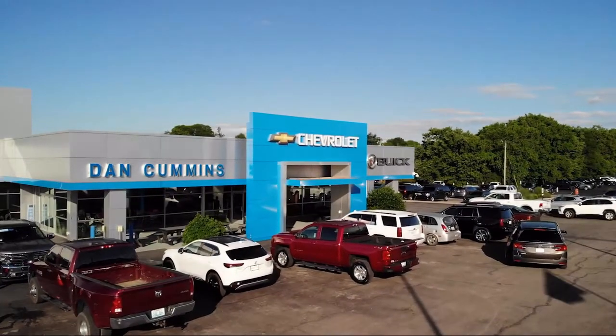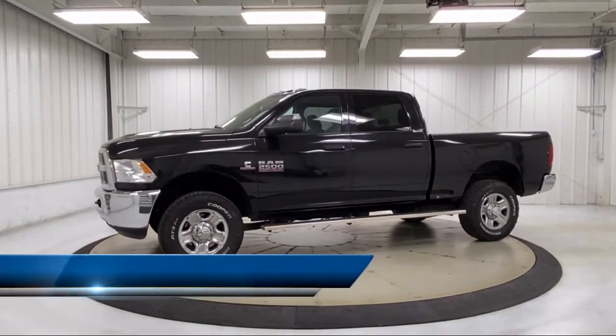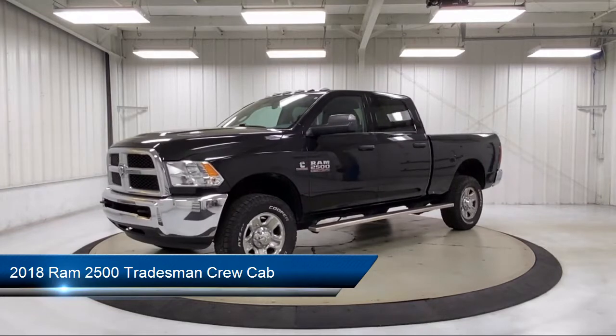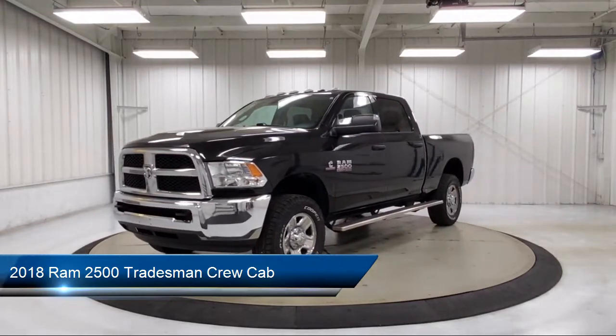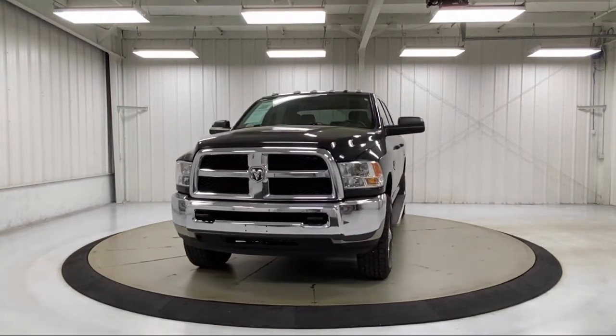Welcome to Dan Cummins Chevrolet Buick of Paris, and here's a look at another one of our great vehicles for sale. It comes equipped with ParkView rear backup camera, Sirius XM satellite radio, heated door mirrors, and a heavy-duty vinyl 40-20-40 split bench seat.